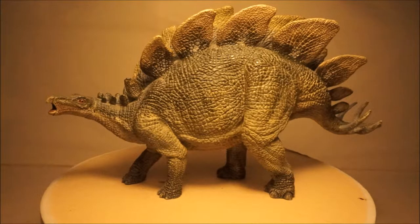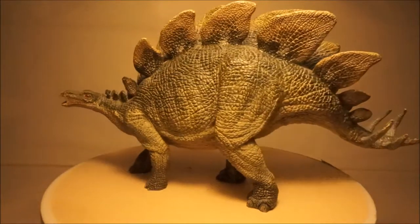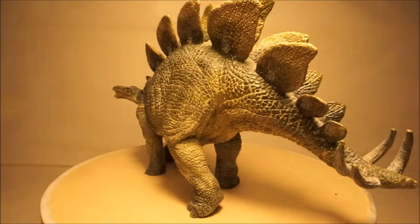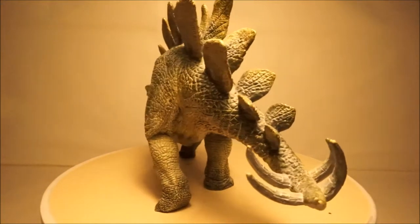My first stegosaur model is Stegosaurus. It lived 150 million years ago in the Jurassic period, grew up to nine meters long, and lived in North America.